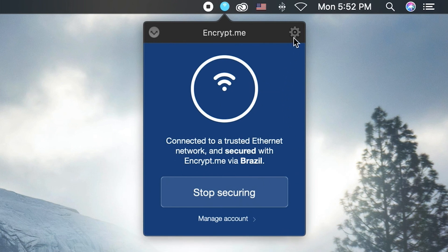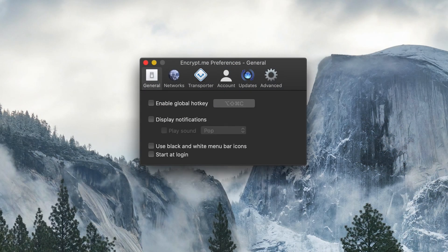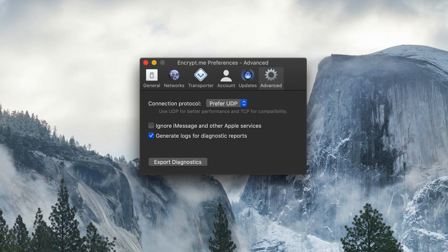Jumping into the upper right-hand corner where you see the gear icon, you can access the advanced options — though they're keeping it pretty minimal. You have the ability to change your connection protocol from UDP, which is a bit better for performance, to TCP, or just toggle between the two as you see fit. That's my look at EncryptMe's Mac app.